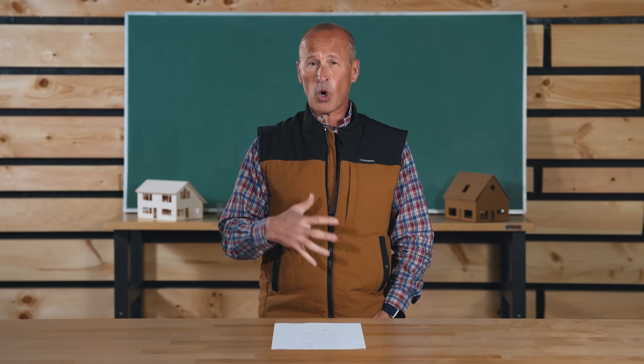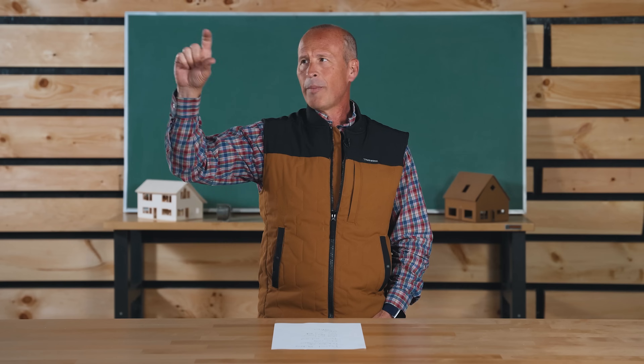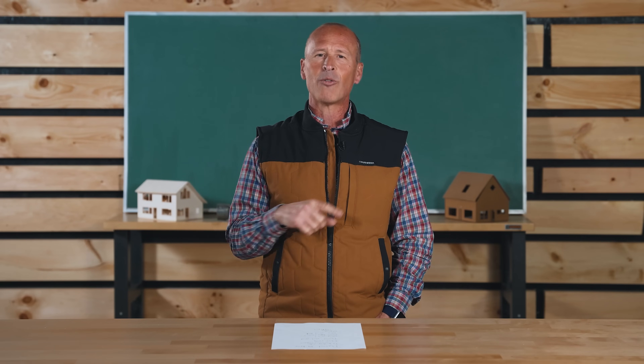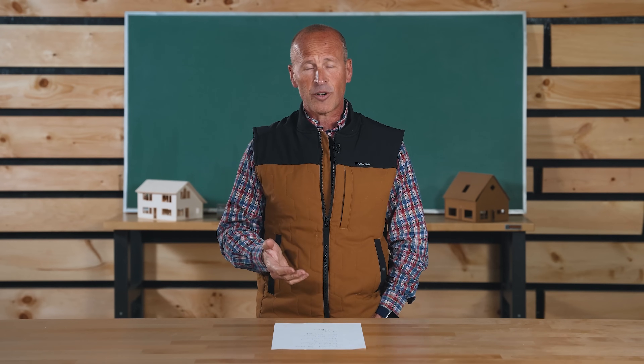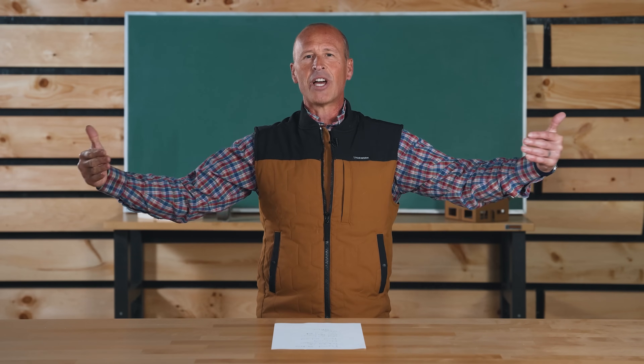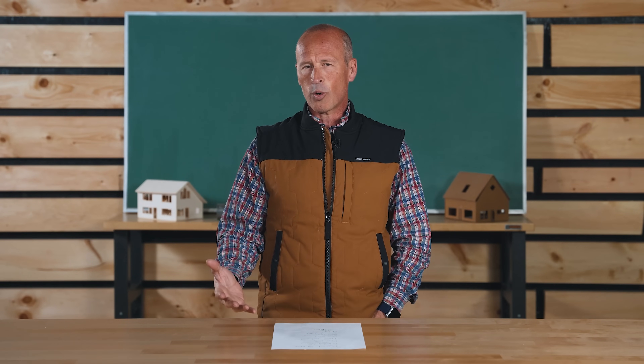As windows get pushed out further by the continuous insulation and strapping, this can create its own thermal bridging weakness. The most typical way to fur out your window is to install wood as a picture frame around the window rough opening and then install the window onto that frame — but now you've introduced another thermal bridging weakness on the sides, top, and bottom of the window or door opening.